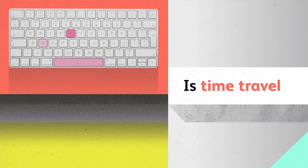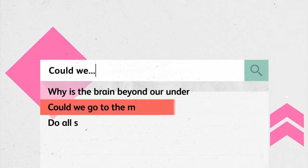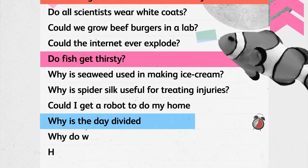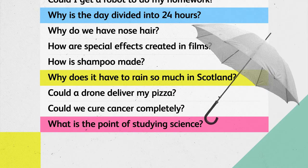Humans love to ask questions. Is time travel possible? Could we make cars from carrots? Could we go to the moon for a holiday? Do fish get thirsty? Why is the day divided into 24 hours? Why does it have to rain so much in Scotland? What's the point of studying science?